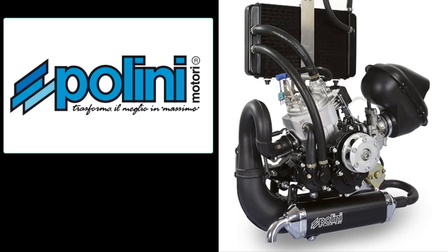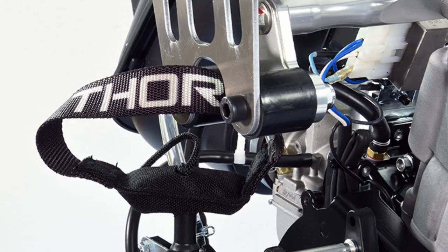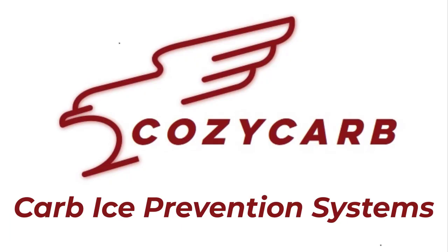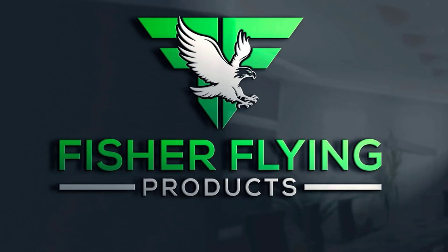Polini Motori of Italy is a gracious sponsor of our channel. Polini is the manufacturer of the Thor 303DS. Posicarb Ice Prevention Systems is a proud sponsor of this channel as well. Please take the time to watch our videos to the end, as this assists us in the metrics that YouTube uses to rate our channel.